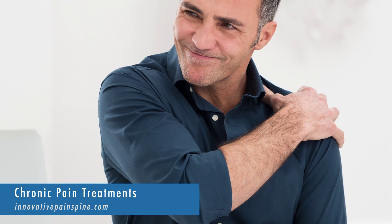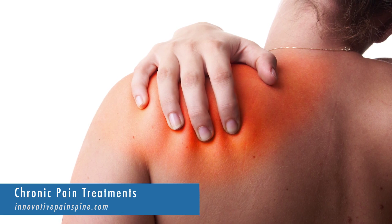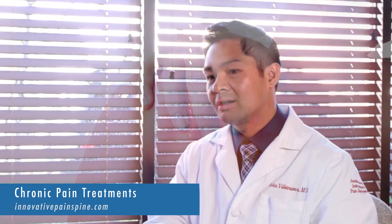People can come in with shoulder pain, neck pain, hand pain, or wrist pain. A lot of times we take a very comprehensive history and physical exam, as well as a very focused musculoskeletal exam, to analyze what we think is causing the root cause of their pain.